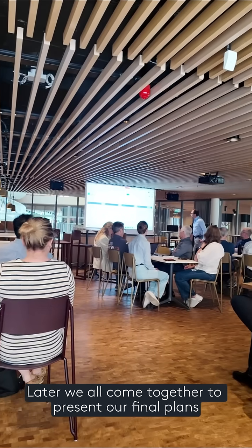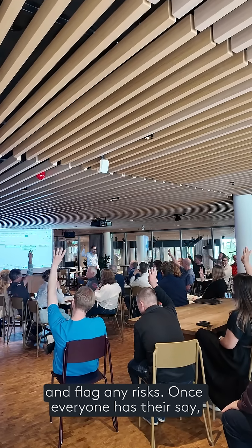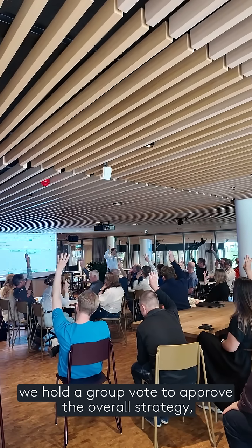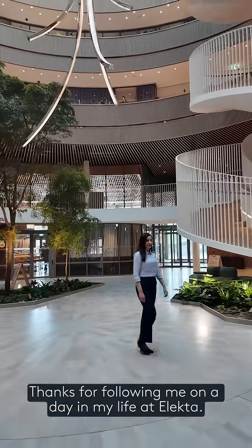Later, we all come together to present our final plans and flag any risks. Once everyone has their say, we hold a group vote to approve the overall strategy, marking a successful day. Thanks for following me on a day in my life at Electa.